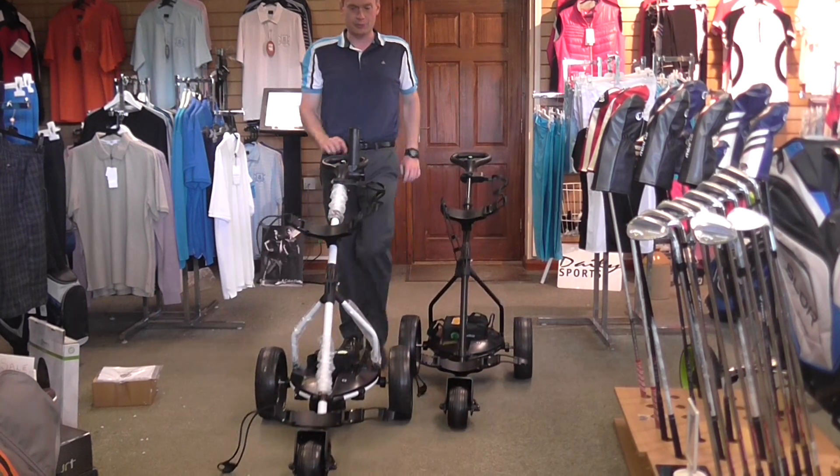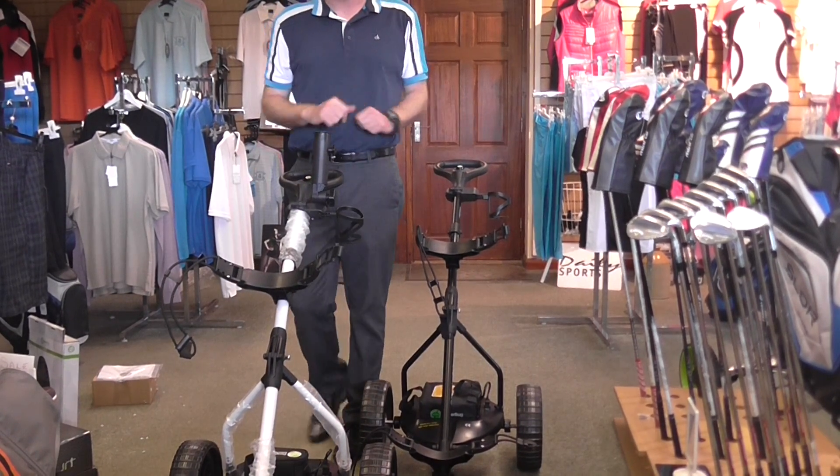And you can see how much faster and more powerful the white one is, which has the lithium battery.